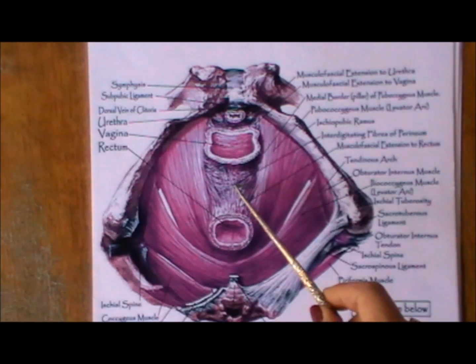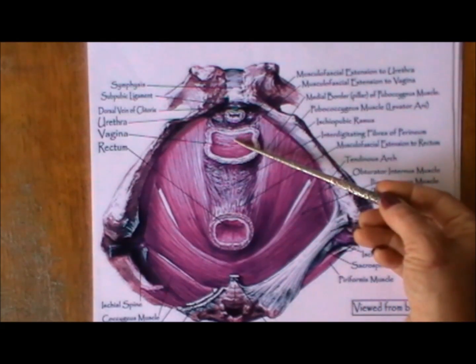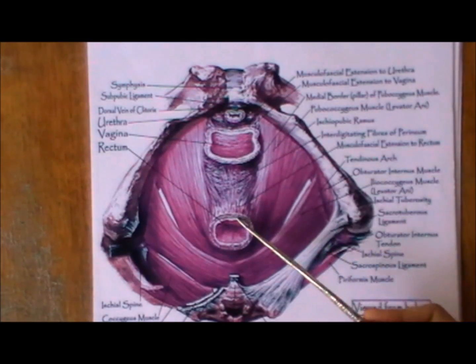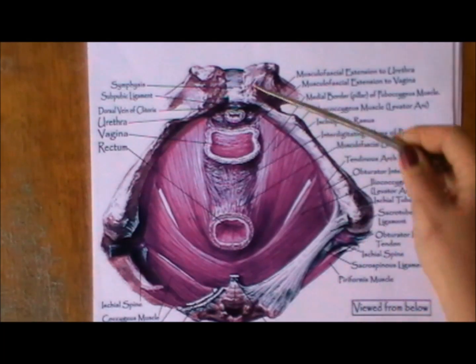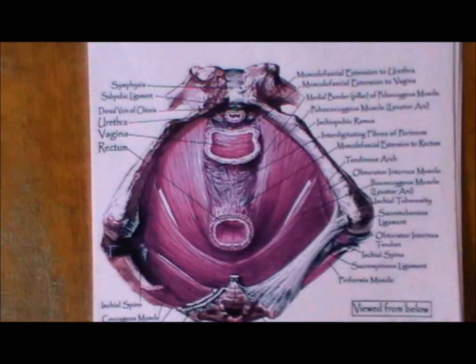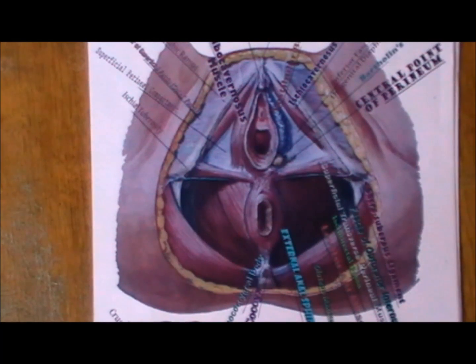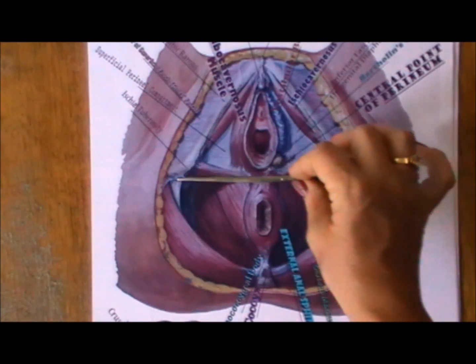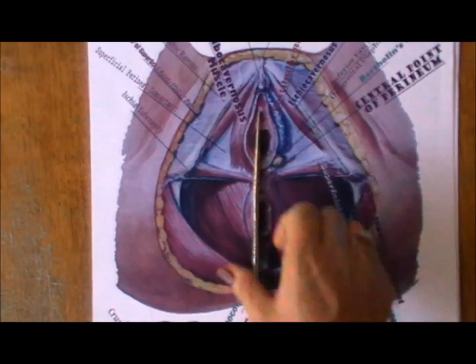The perineal body is a hard musculofibrous tendinous tissue situated in between the vagina and the rectum, and in between the two sit bones and in between the pubic bone and the coccygeus. Here is another amazing medical illustration that will help us understand exactly where the perineum is, so that we can begin the perineal lift with an exceptional understanding of the perineal body, right in the center of our undercarriage.